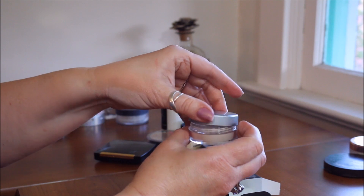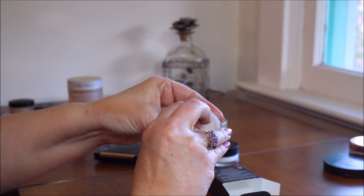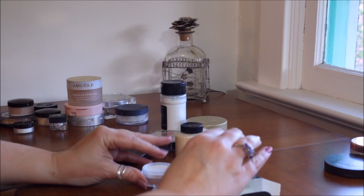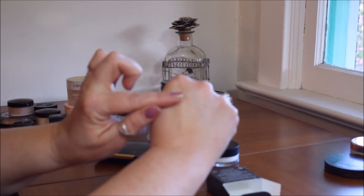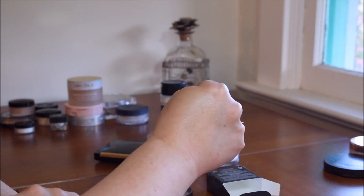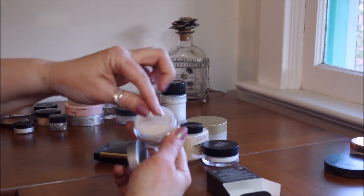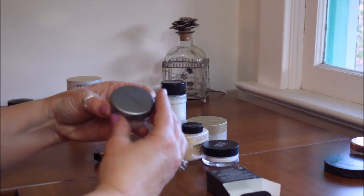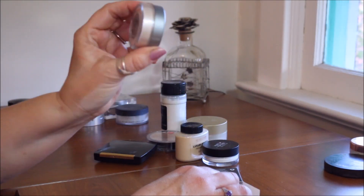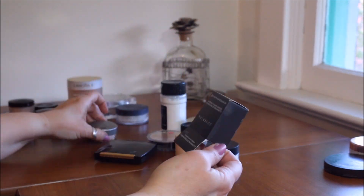I haven't even opened this one yet — this is the Cover FX Illuminating Setting Powder. I just barely bought it during the sale. I assumed that because Cover FX does such fantastic things with their drops, this would be very much like the Becca powder — and I'm absolutely right. It has just the softest little sheen to it. It also has a stopper so powder doesn't shake everywhere. I'm excited to try it — it's in light.